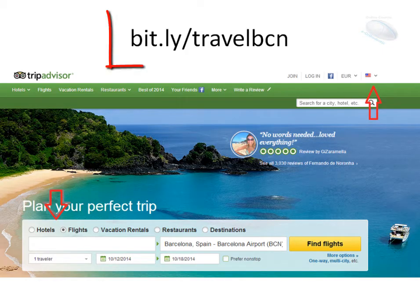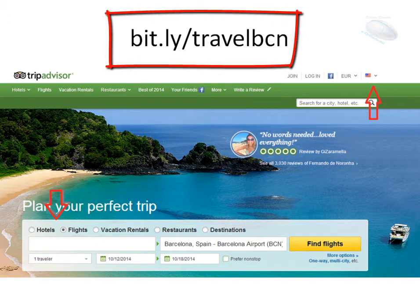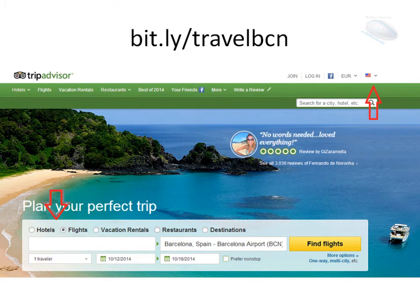To come to Barcelona, I suggest this page: bit.li/travelBCN. TripAdvisor is a very nice place to see this. You can use the language you prefer, and here you choose the hotels and flights to come to Barcelona. It is very easy and the best way to arrange this.